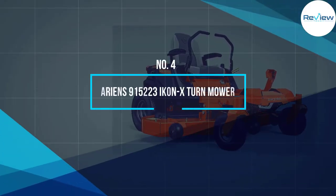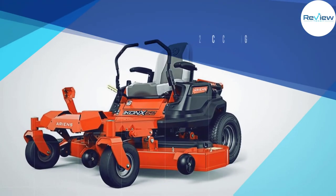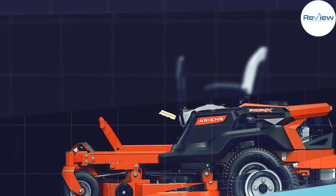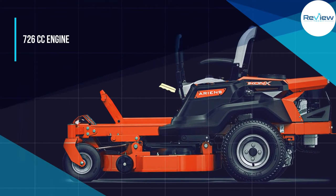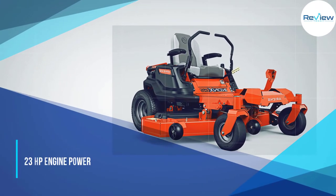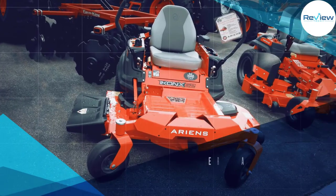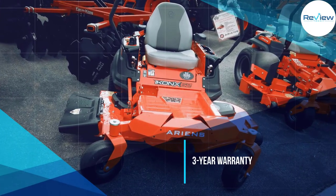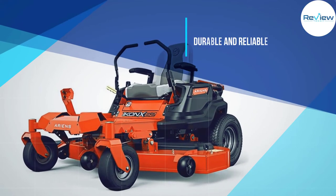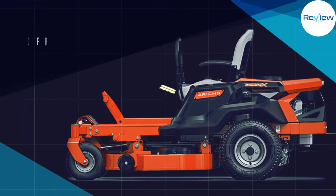Number 4: Ariens 915223 IKON X Zero-Turn Mower. The Ariens 915223 Riding Lawn Mower is a highly powerful option. It is powered by a Kawasaki FR 962 gas engine that is much more powerful than other options out there. It is a 726cc engine that is quite large and highly powerful, offering 23 HP.